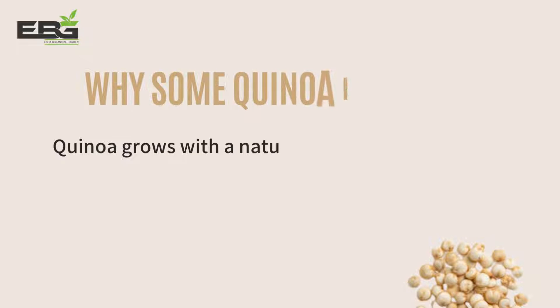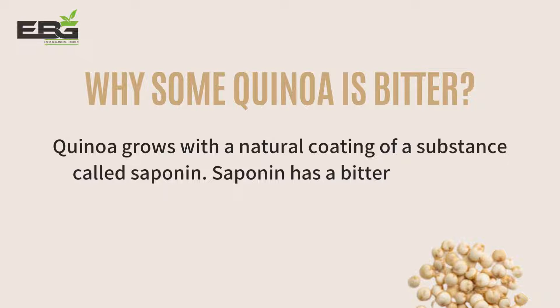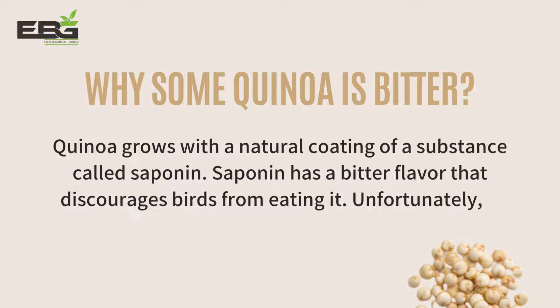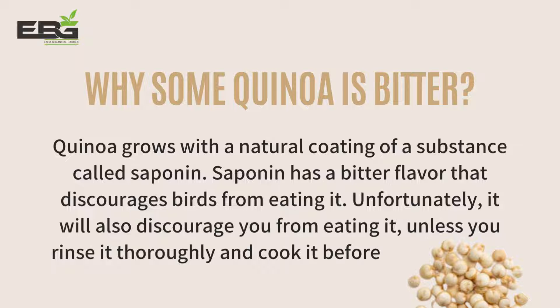Why is some quinoa bitter? Quinoa grows with a natural coating of a substance called saponin. Saponin has a bitter flavor that discourages birds from eating it. Unfortunately, it will also discourage you from eating it, unless you rinse it thoroughly and cook it before consumption.